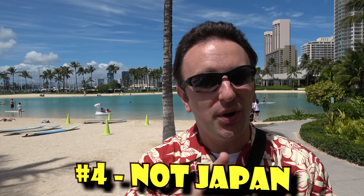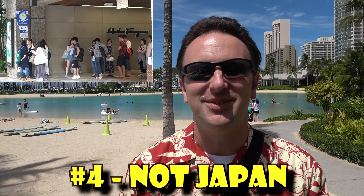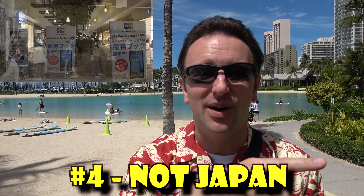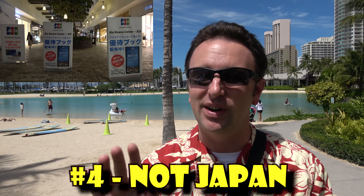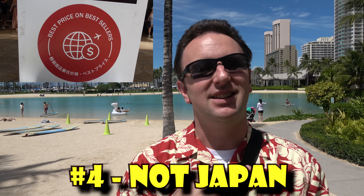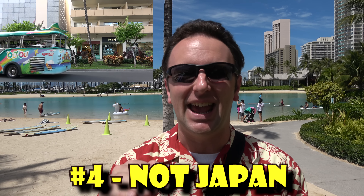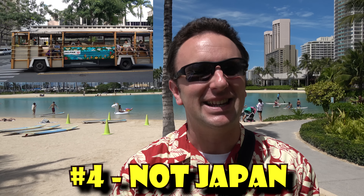Number four: Waikiki is not Japan. If you walk around Waikiki, you'll notice lots of Japanese tourists. I'm staying at the Sheraton Waikiki and I think 90% of guests are Japanese. Lots of things are written in Japanese, many stores accept Japanese yen, there are tons of Japanese restaurants, and there are trolleys that cater only to Japanese visitors. But it is the United States of America, not the United States of Japan.